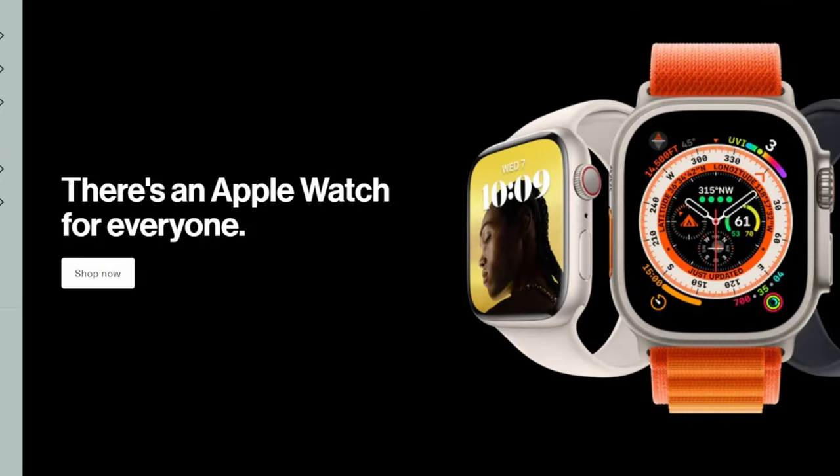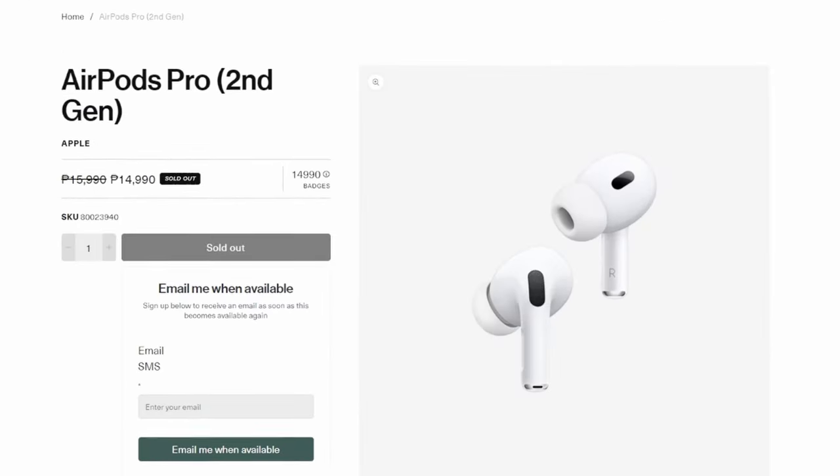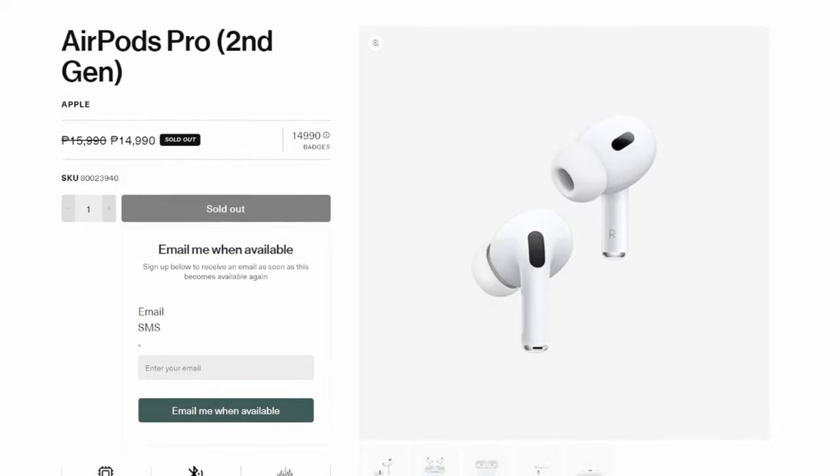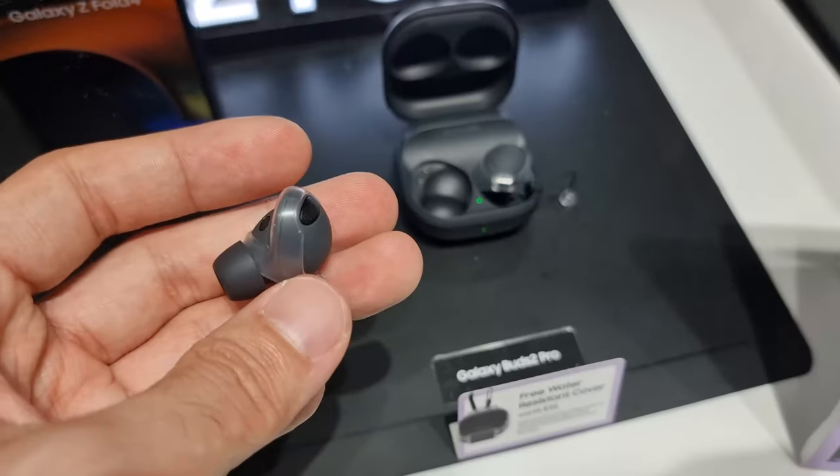Something to keep in mind if you intend to dual-wield different operating systems with these. Now we get to the most painful part of the review: price. These are not cheap and are most definitely only recommended to those who have cash to spare. At 14,990 pesos, these are very pricey. Within this price range, you can get the Sony WF-1000XM4 or the Galaxy Buds Pro 2 for a little less. I briefly used the Galaxy Buds Pro 2 at a Samsung store for around 15 minutes and it didn't provide the same wow as the initial 15 minutes I spent with the AirPods Pro 2.